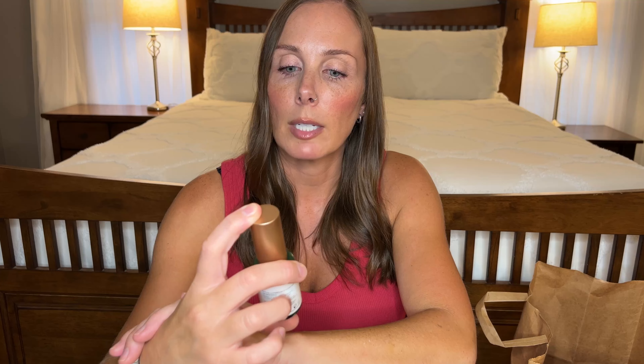I went through a Biosense Squalene and Vitamin C Dark Spot Serum. This was really nice — I love the consistency and the way it sat on my skin, but I didn't notice a difference so I will not buy it again, especially for the price.